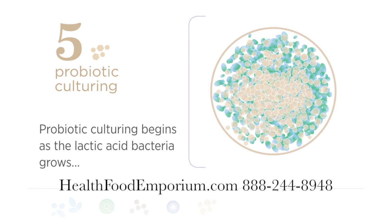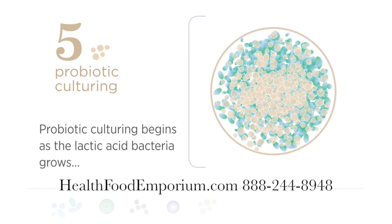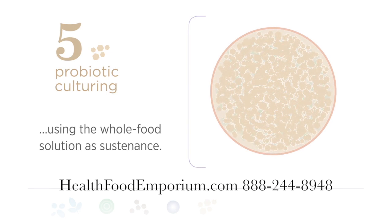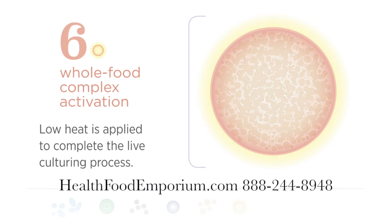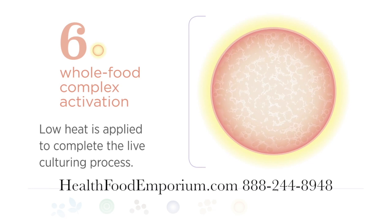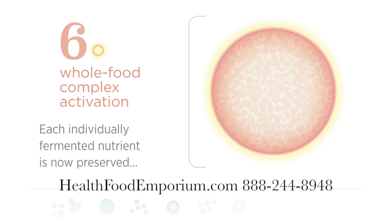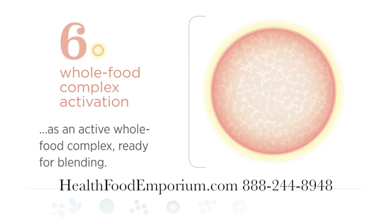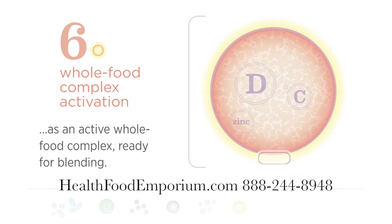Probiotic culturing begins as the lactic acid bacteria grows, using the whole food solution as sustenance. Low heat is applied to complete the live culturing process. Each individually fermented nutrient is now preserved as an active whole food complex ready for blending.